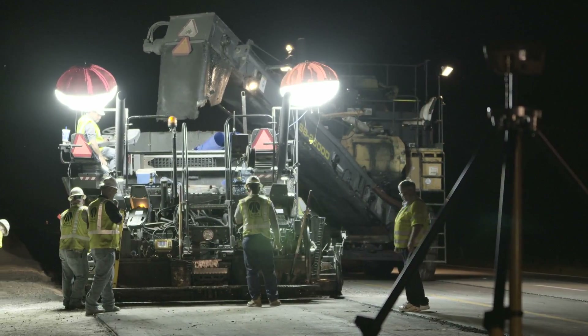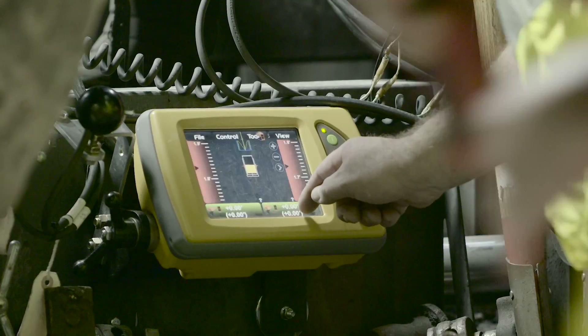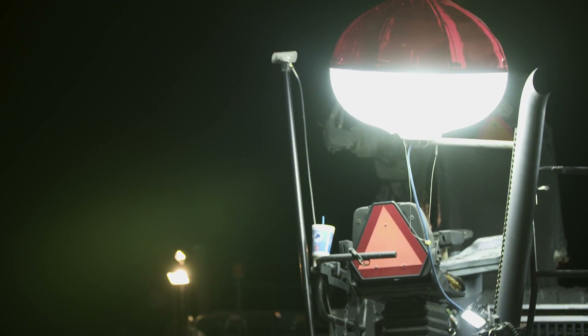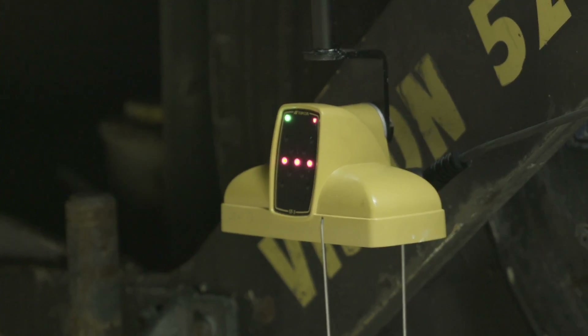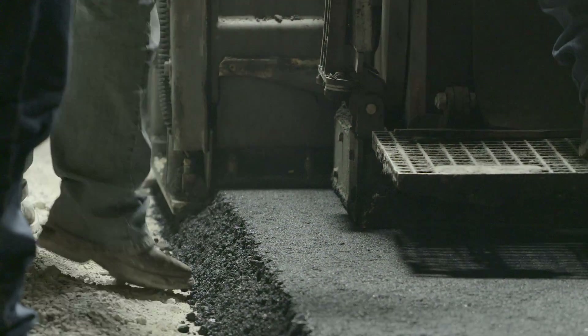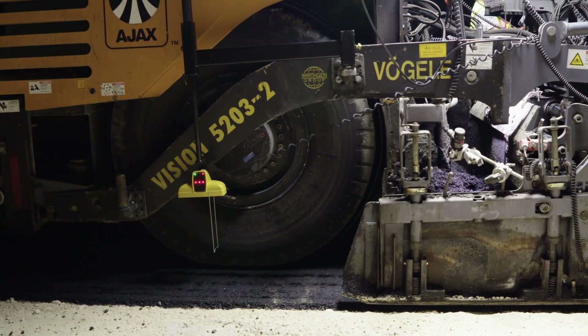The SmoothRide solution fully maximizes the capabilities of TopCon's 3DMC machine control technology. Your paver or milling machine is equipped with GNSS antennas to track the machine's exact horizontal position, while TopCon's sonic trackers provide precise vertical position information. These constantly communicate with TopCon's machine control hardware to automatically control the screed.